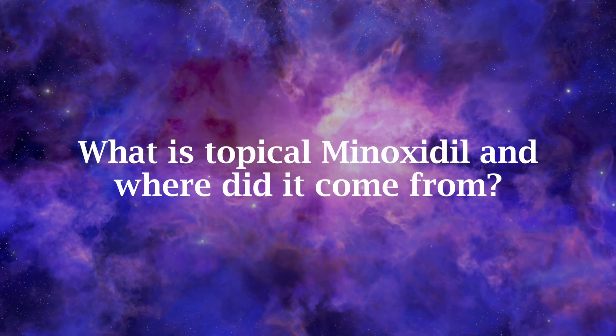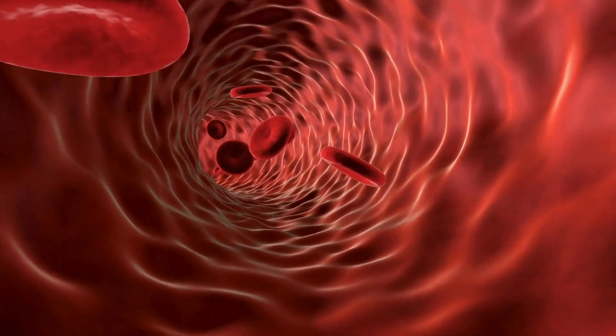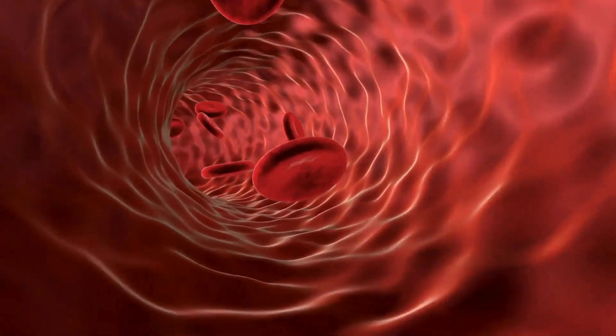You have probably heard of Minoxidil, or its best-known brand name Rogaine, as a hair loss medication. When developed back in the 1970s it was actually designed to lower blood pressure. Minoxidil lowers blood pressure by dilating the blood vessels in the body through opening potassium channels in the cell membrane. You can still find it in the treatment of elevated blood pressure, used in combination with other blood pressure medications in those who don't respond well to basic treatment.